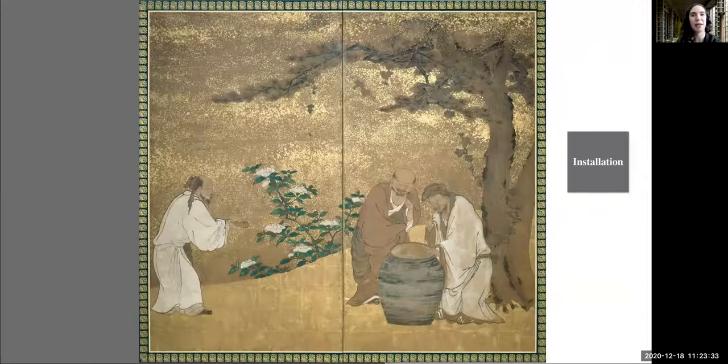And together we'll discover hidden gems in the collection that open up new worlds and consider what these artworks might have to teach us about our lives today.